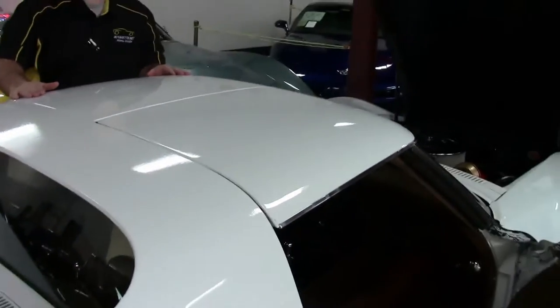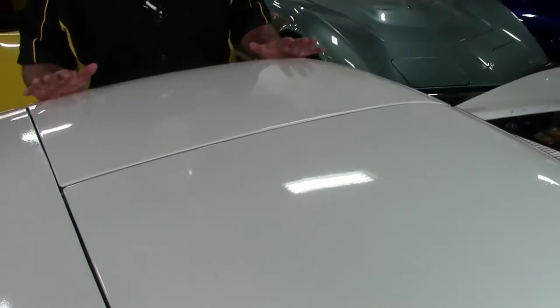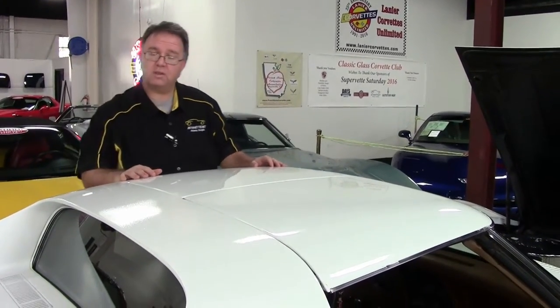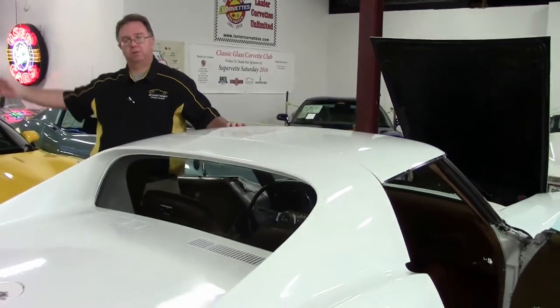A little bit about these T-tops — the T-tops in these cars. These were all T-topped cars. All coupes were T-tops, and I know that gets a little confusing when we talk about coupes and convertibles. But all of the coupes that Corvette had came with the removable tops, or you could get a convertible, whichever you prefer.